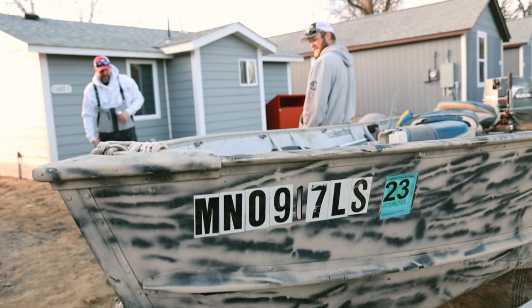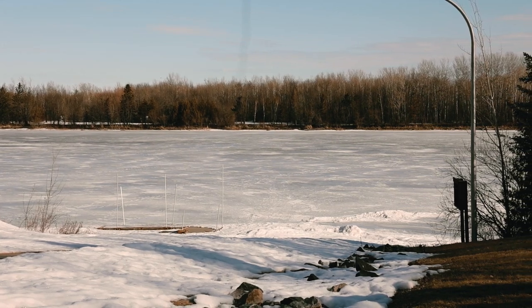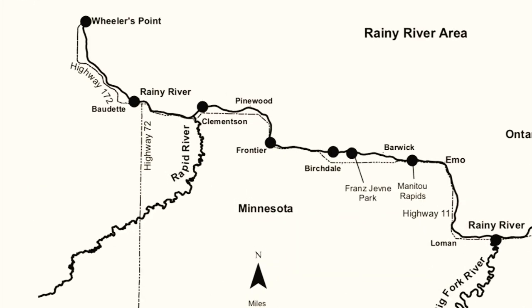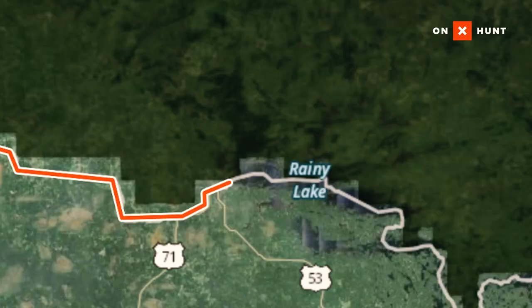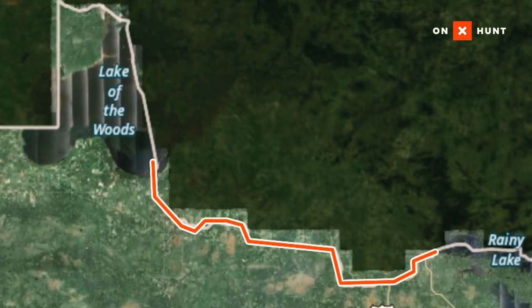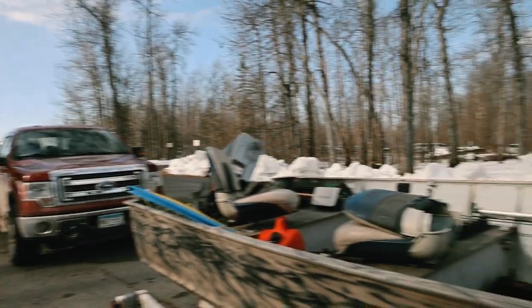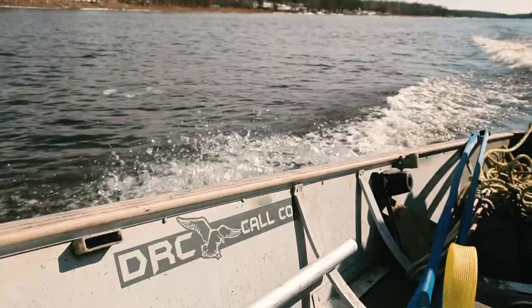Morning of the first day on the Rainy River. From what we've been told, one access is open but we want to check all of them. We're leaving town and going to jump into Timber Mill first to see how much ice is there. There are four main accesses used in the spring: Timber Mill, Vitus, Frontier, and Birchdale. The river flows from Rainy Lake to the east into Lake of the Woods to the west, and that's the direction the landings open up, which can cause major backups when that first access at Birchdale opens.